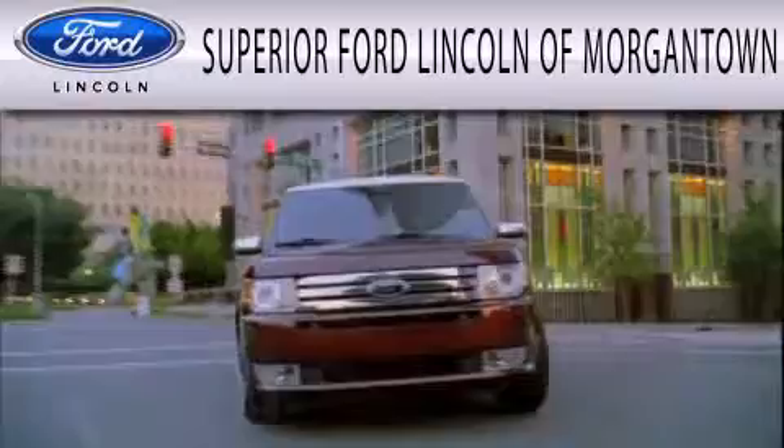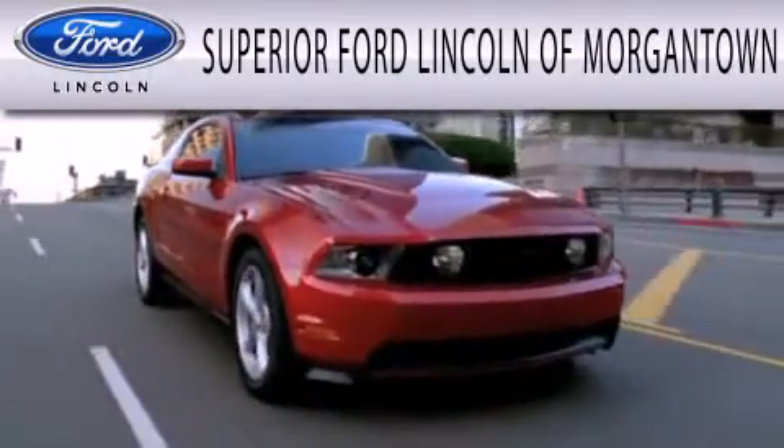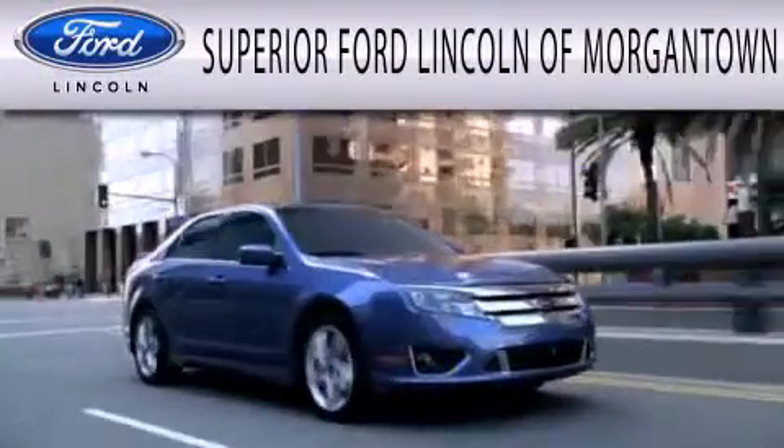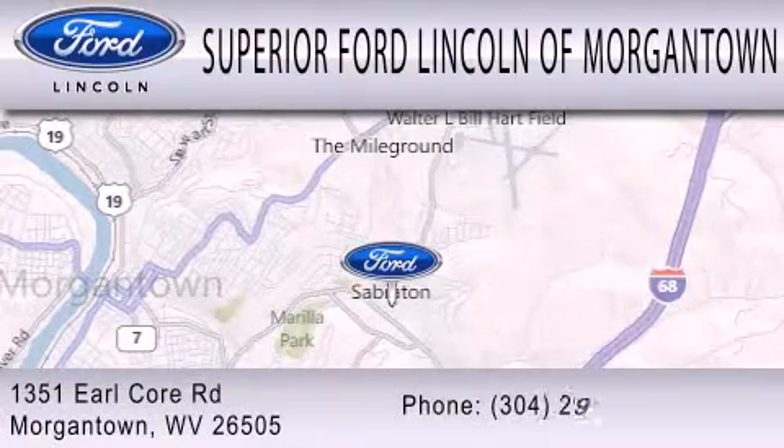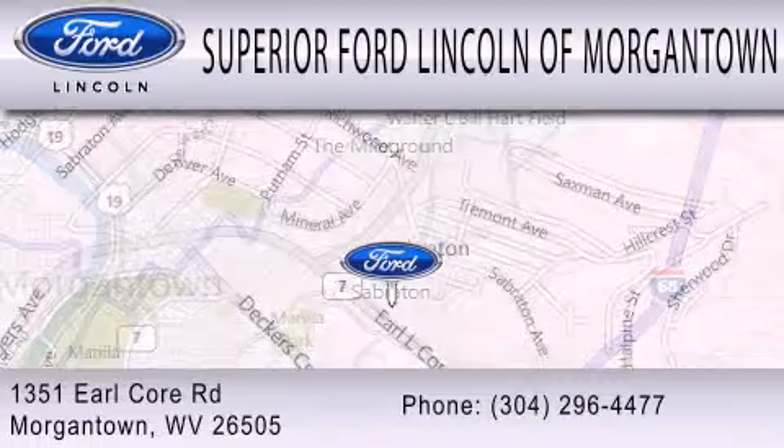Superior Ford Lincoln of Morgantown is dedicated to doing everything possible to ensure the experience you have selecting your next vehicle is as pleasant as possible. We're located at 1351 Earl Core Road in Morgantown.